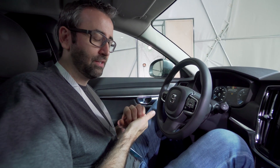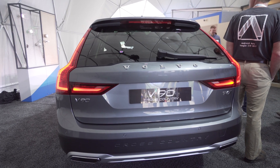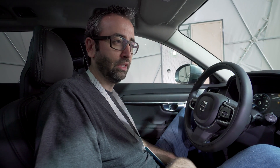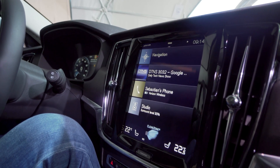What we have here is a V90 Cross Country vehicle from Volvo, and this is an Android operating system running in the vehicle powering the infotainment. We had Android Auto before where you take the phone, you plug it in and you get the projecting from the phone. In this instance, this is literally the Android operating system in the car with all the applications powering the infotainment.